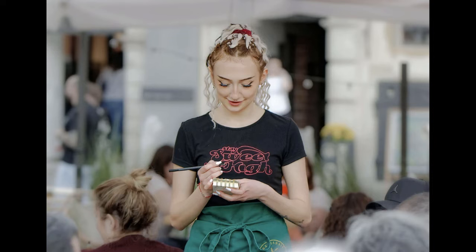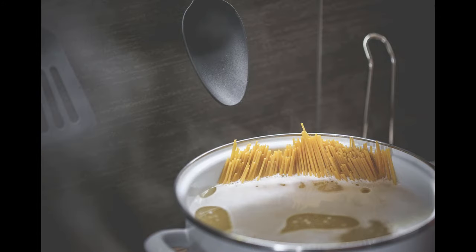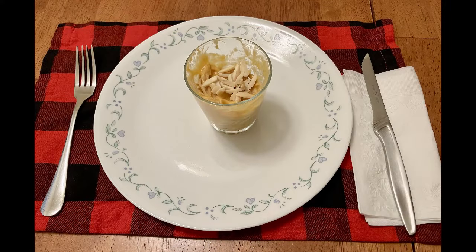Well, I'll go get your pasta now. Just give me one minute and I'll be right back. Here is your pasta topped with some slivered almonds. Would you like any grated cheese? Okay, enjoy!